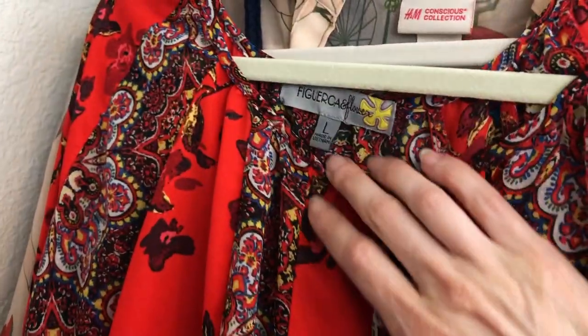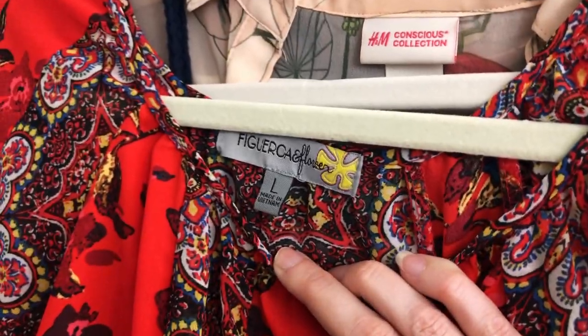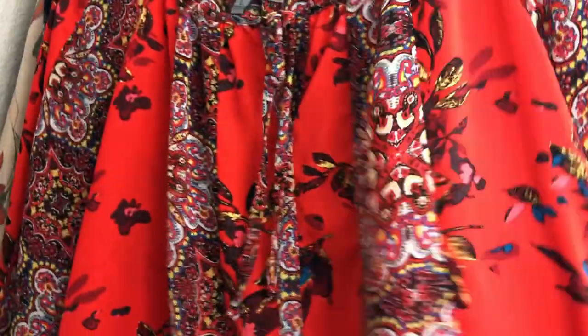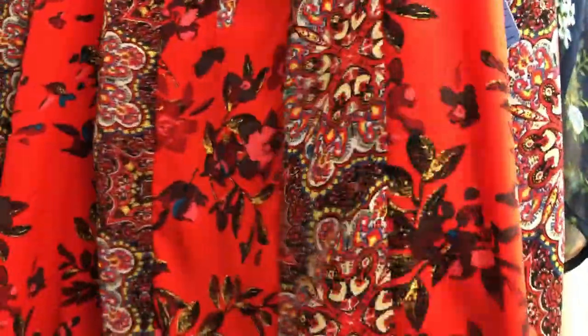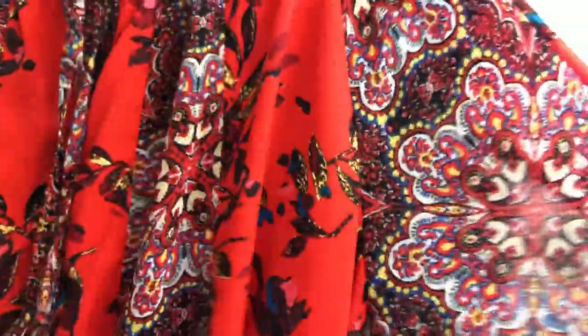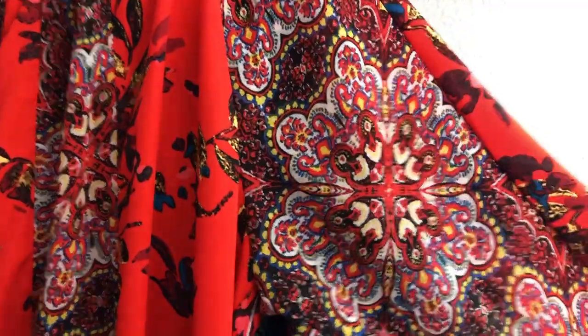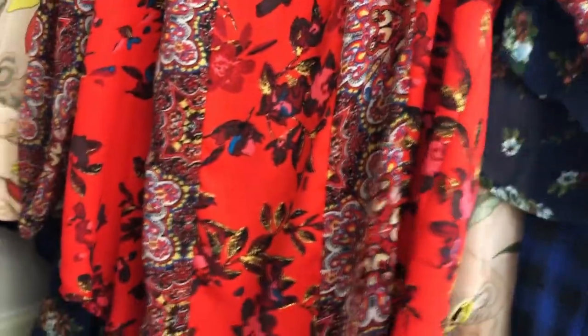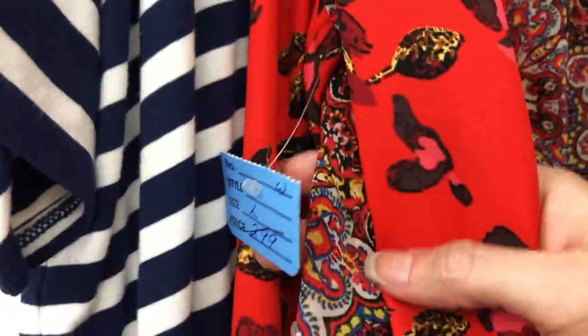This here is Figure and Flower — I think I've gotten a top like this before and may have sold it on eBay. I'm not sure if this is Anthropologie, but it's a really pretty floral chiffon top, size large. It has great fall colors and I really like the pattern. I paid $1.50 for that because clothes were half off that day.